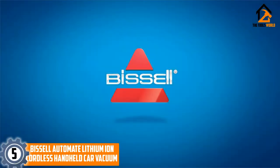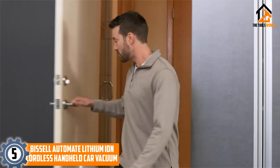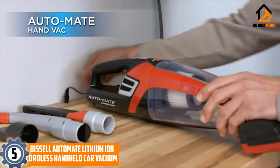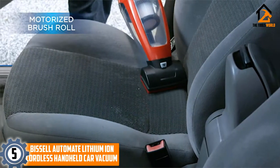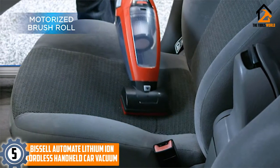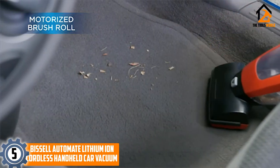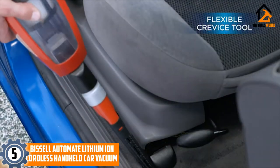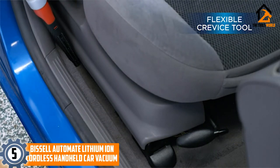Starting at number 5, we have the Bissell Automate Lithium-Ion Cordless Handheld Car Vacuum. The Bissell Automate has a long-lasting 14V lithium-ion battery and is designed for car detailing. It features a motorized brush tool, LED crevice tool, and flexible crevice tool for small, hard-to-reach spaces. The dirt cup has a capacity of 0.7 liters and is easy to empty. The vacuum also has triple-level filtration.